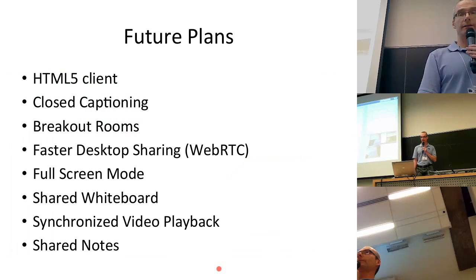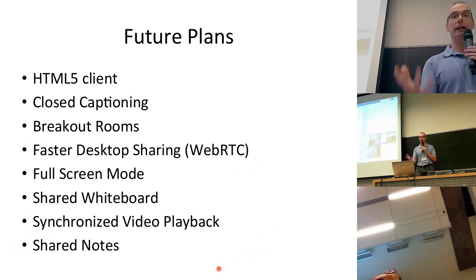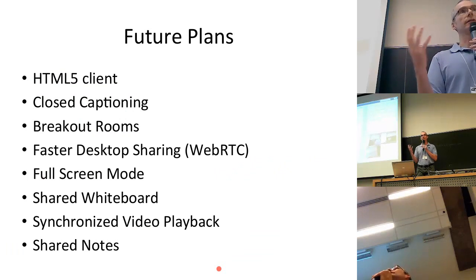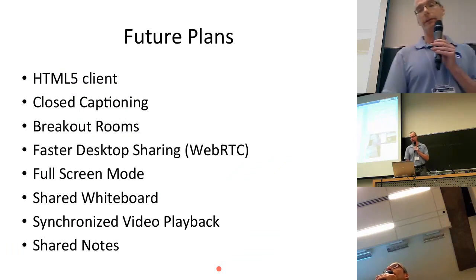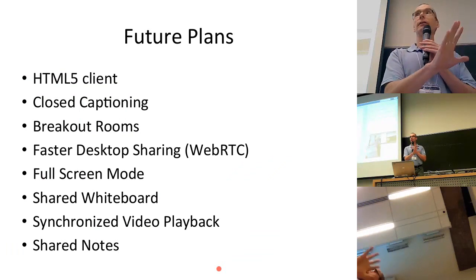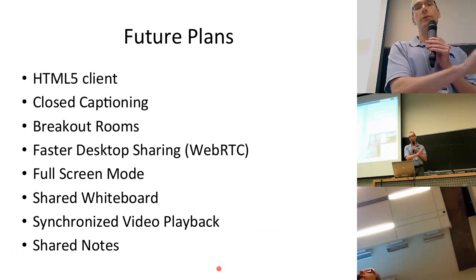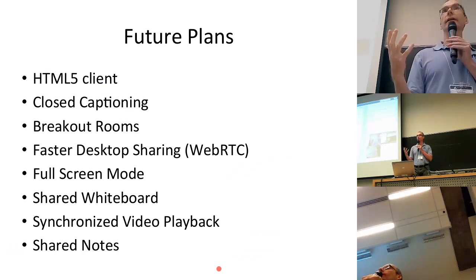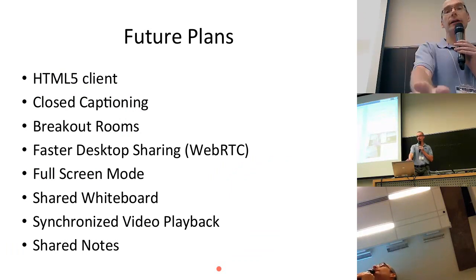Let me talk about future plans, roughly in order. The HTML5 client is something we've been working on for quite a while. We want to make sure that if you're on an Android device, you can come into BigBlueButton with no Flash. Android supports WebRTC audio and video — web real-time communication — which means really good quality audio and video from an Android device. For iOS, since you can't install a different browser and even Chrome is just a facade over the Safari engine, Apple wants you to write a native client, and that's what we intend to do. But our focus for mobile really is the HTML5 client, which may eventually eclipse the Flash-based web client as we add more capabilities.